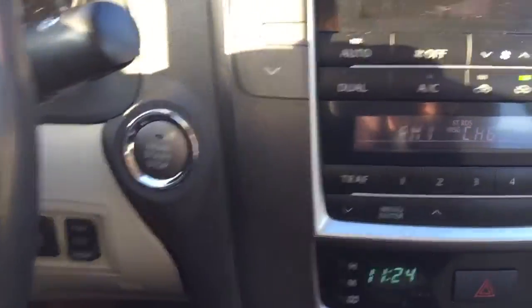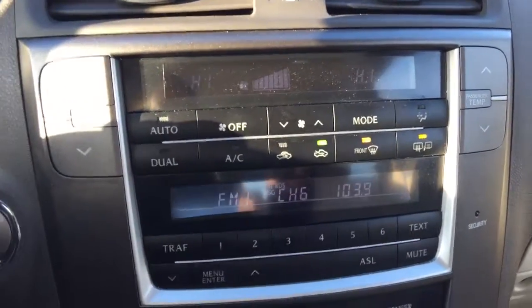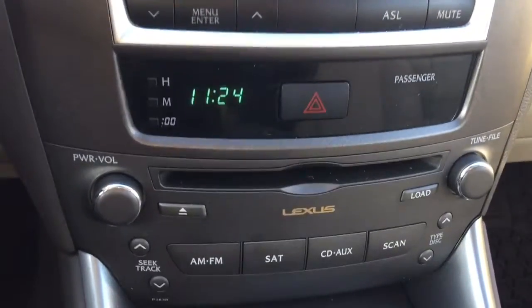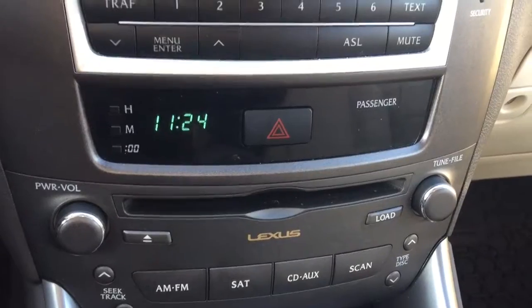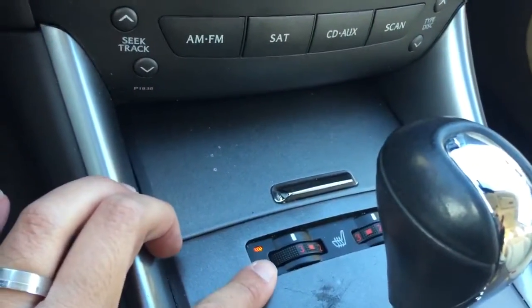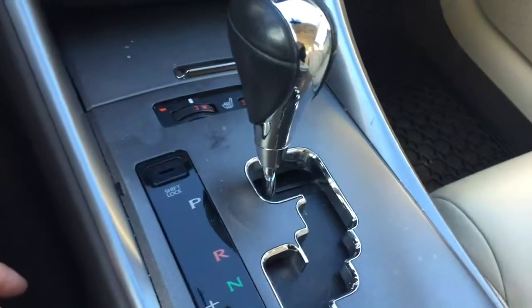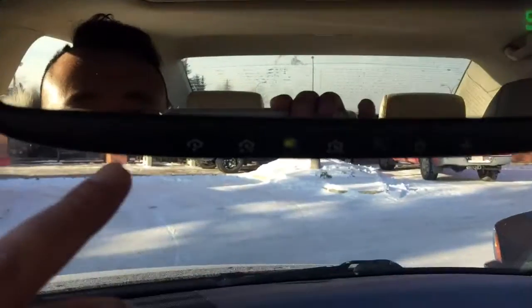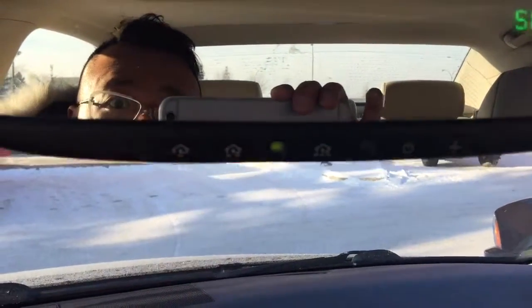Push start button is right over there. It also comes with dual climate control, a factory CD player along with AM/FM satellite radio, and heated front seats for both the driver and passenger side. It has automatic transmission and also comes with a sunroof. You can also program up to three garage door openers into this unit.